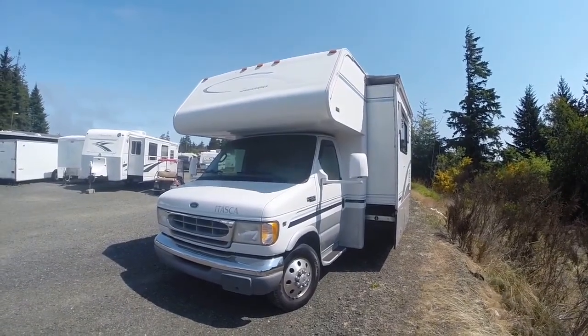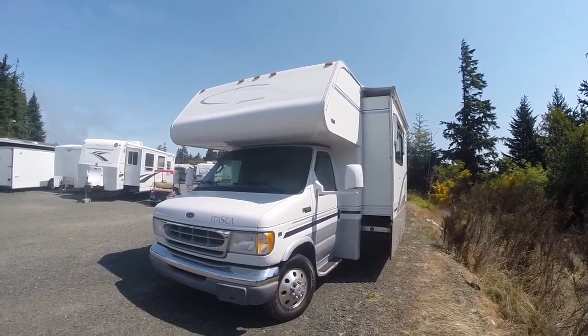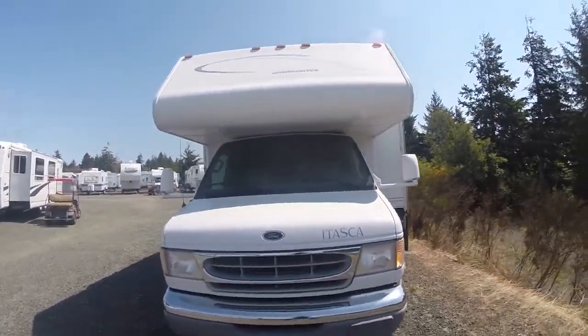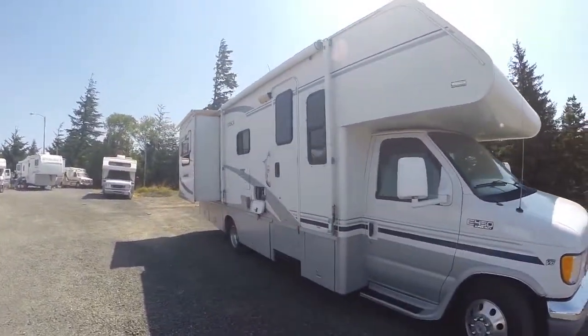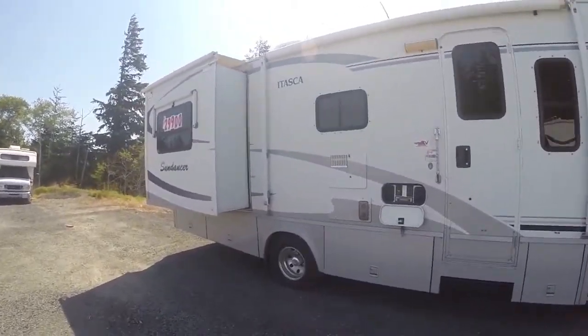Hi, this is Bob with Gibbs RV, and today we're looking at a 2002 Sundancer by Itasca. This is a double slide Class C motorhome on an E450 chassis, with a slide on the driver's side as well as a bedroom slide on the passenger side. This thing is really loaded.